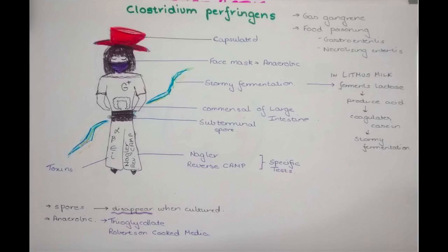Today I have personified Clostridium perfringens. This lady here is Clostridium — she is wearing a cap, hence she is capsulated. She is wearing a face mask, hence she does not require oxygen; she is anaerobic. She is a gram-positive commensal of the large intestine. Because she lives in the large intestine, she causes gas gangrene, food poisoning, gastroenteritis, and necrotizing enteritis.